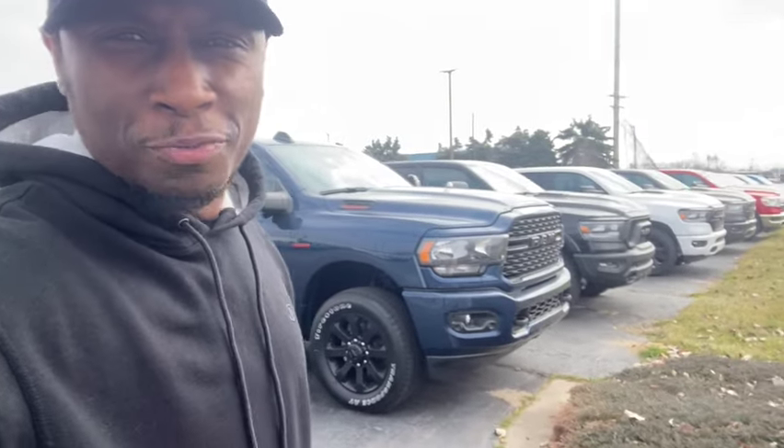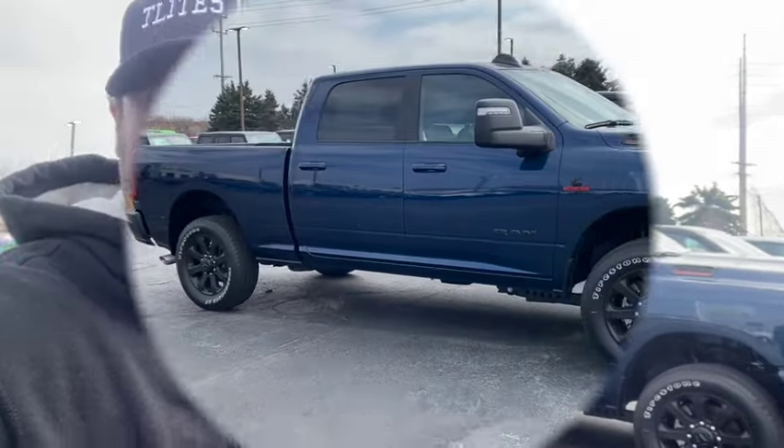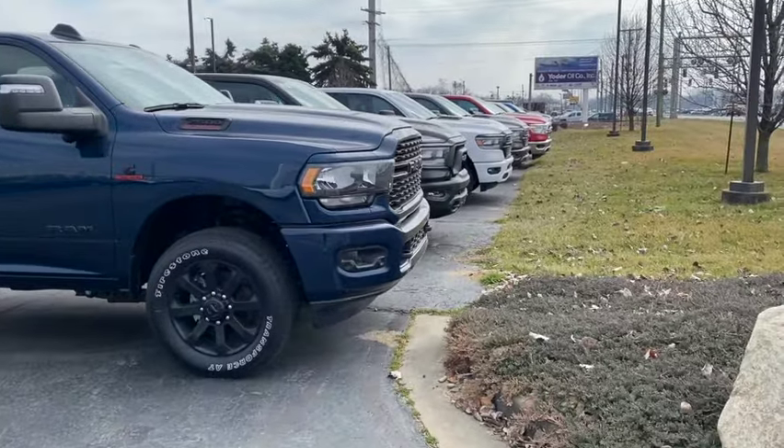You said you wanted a Dodge Ram, so let's go find some deals on some Dodge Rams. Let's see if there's some fair deals out here. Let's see how much they're charging at the dealerships — fair deals or just plain outrageous. Let's go ahead and check it out.